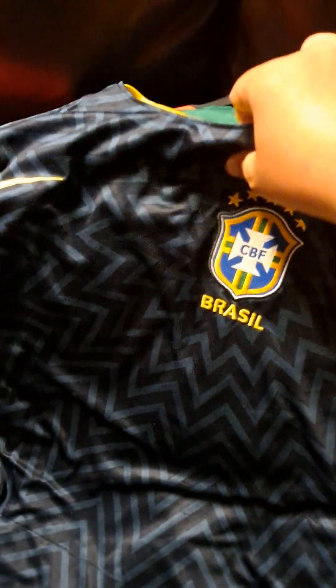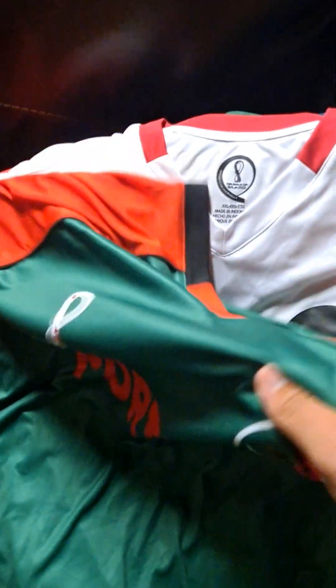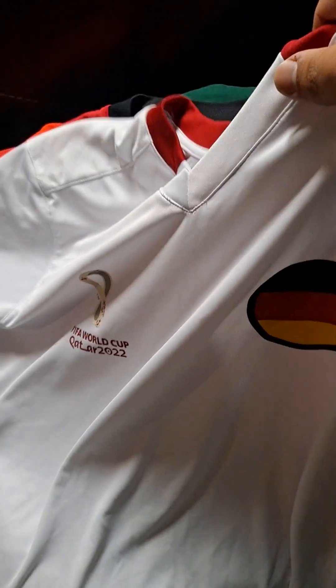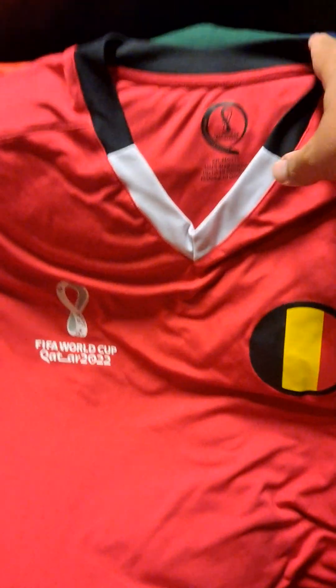Now that we got past the baseball, football, and hockey jerseys in my collection, we're moving on to my soccer collection. A lot of people might know I have a Brazil jersey, but recently I got a Portugal jersey, a Germany jersey, and a Belgium jersey. I really went for the full Portugal collection, so I have another Portugal one here too.